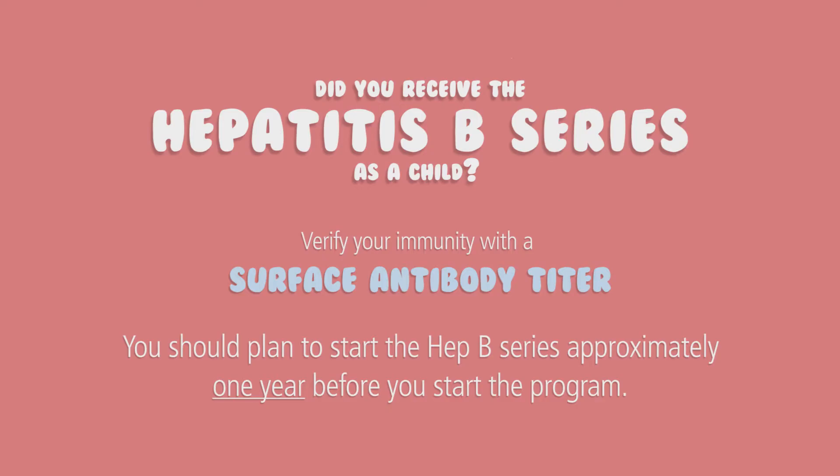You must have two complete series or six vaccines for us to accept a non-immune titer. So what if you had the Hep B series as a child? In this case we recommend you get a surface antibody titer to check immunity, but make sure you are doing this early enough before starting the program in case you do not have immunity and need to repeat the series. This means that you need to start the series approximately one year before you plan to start the program.